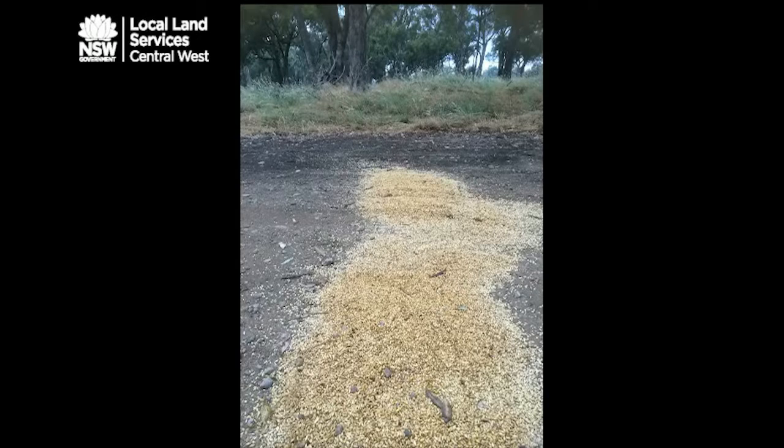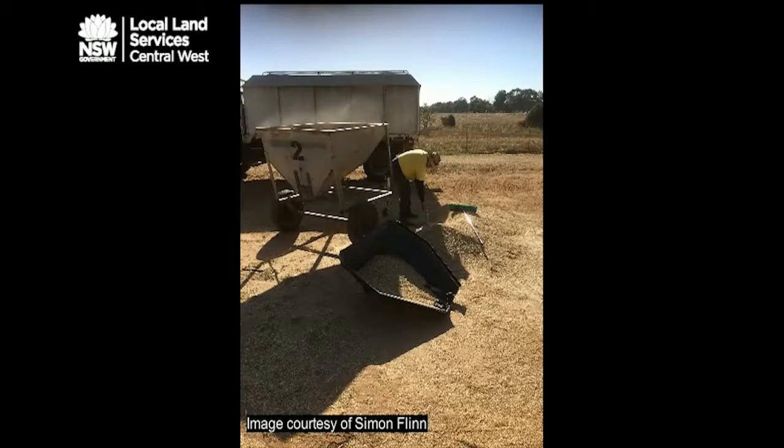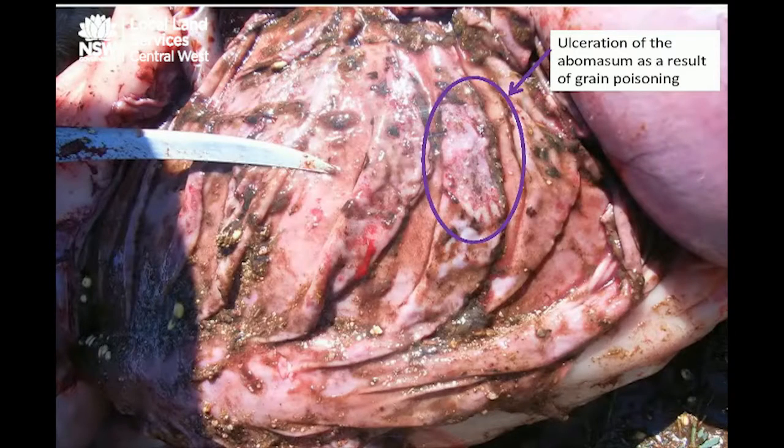Grain spills occur commonly during harvest, and if these spills aren't cleaned up, grain poisoning can occur as a result of rapid ingestion of large quantities of grain. Barley and wheat are higher risk than oats; however, it is important to remember that oats will also cause grain poisoning, so just double check that there are no spills of grain left in the paddock after harvest.